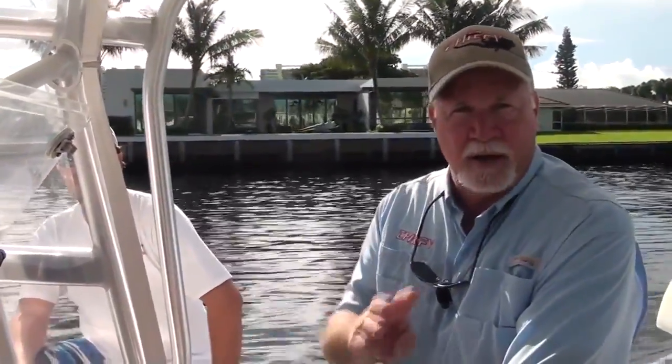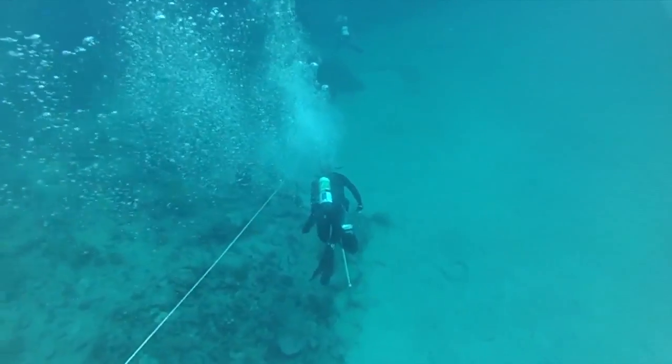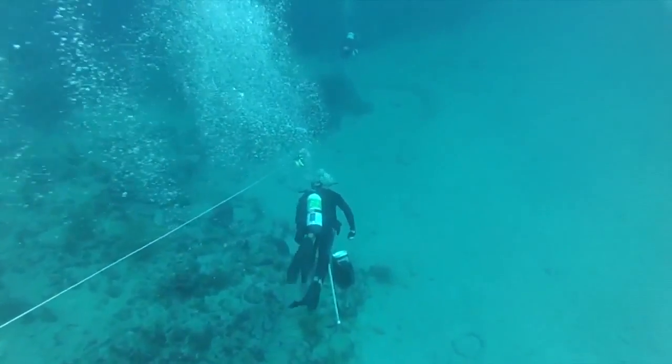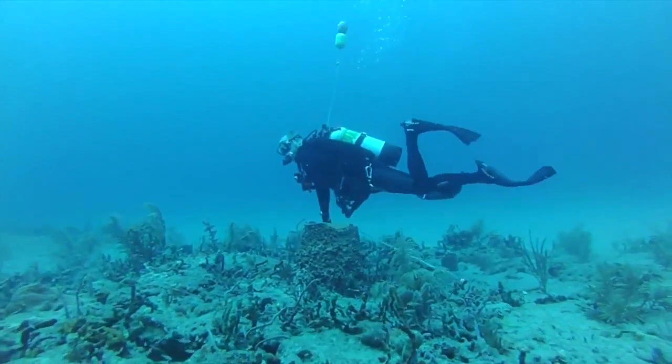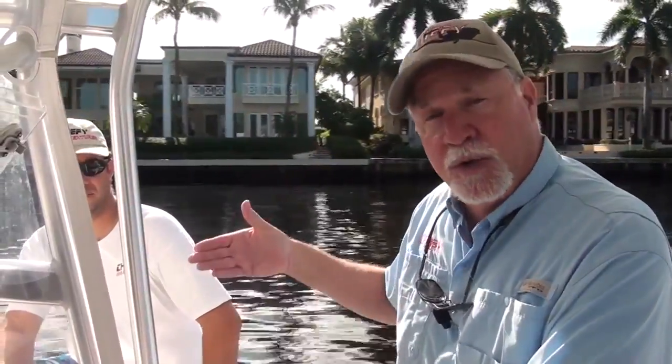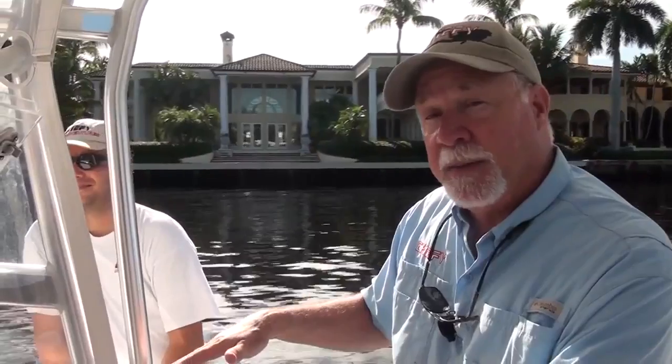Primarily, we've got a three-reef system. One, very shallow — 15 feet of water, 10 feet of water. We're going to be primarily in the second reef line, which is about 35 feet of water, and these are patch reefs. And then we have actually a third reef, which is about 50 feet at the top, 65 feet at the bottom.